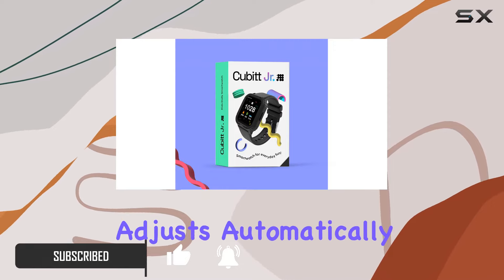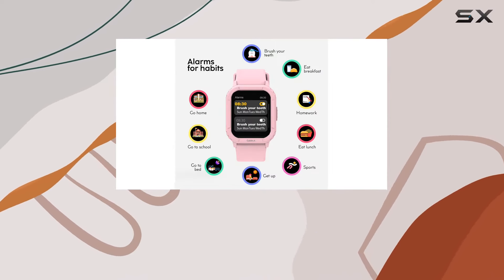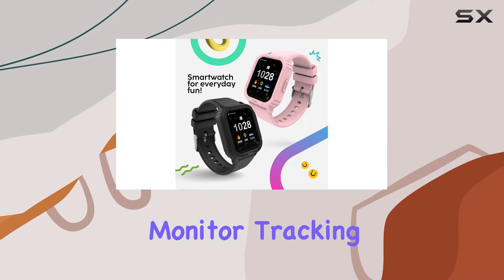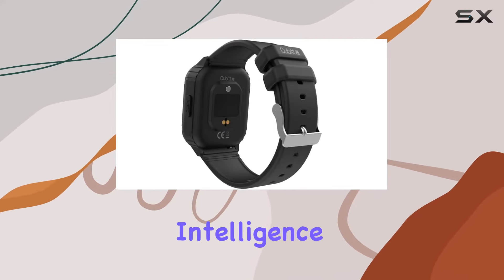The brightness adjusts automatically, ensuring clear visibility whenever you lift your wrist. One of the fantastic functionalities for kids is the body temperature monitor, tracking data throughout the day. The watch also boasts eight engaging games promoting brain intelligence.